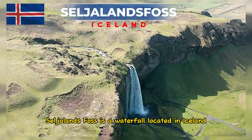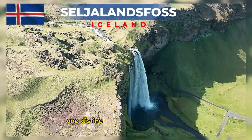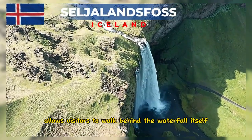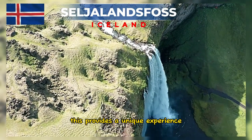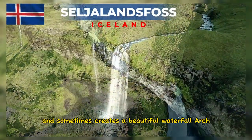Seljalandsfoss is a waterfall located in Iceland and has some interesting facts. One distinctive feature of Seljalandsfoss is the footpath behind the waterfall that allows visitors to walk behind it, providing a unique experience to see the waterfall from a different angle and sometimes creating a beautiful waterfall arch.